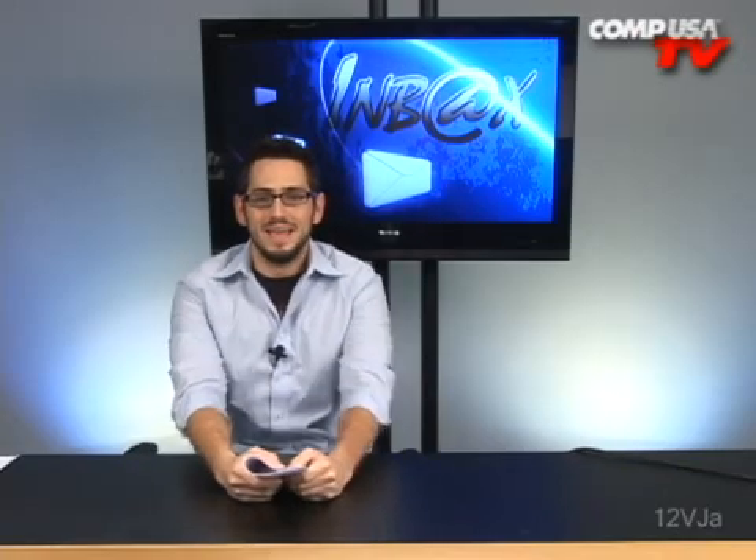Alright, it's inbox time. This is the time when I answer your questions. Let's go ahead and get started today.